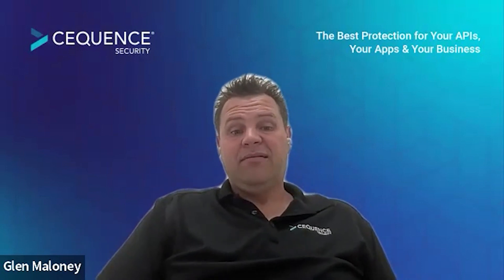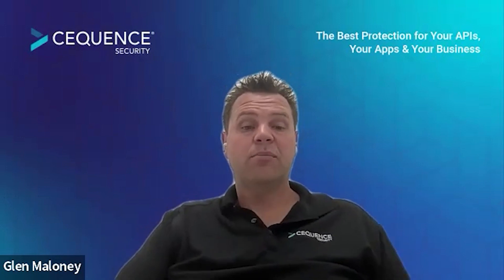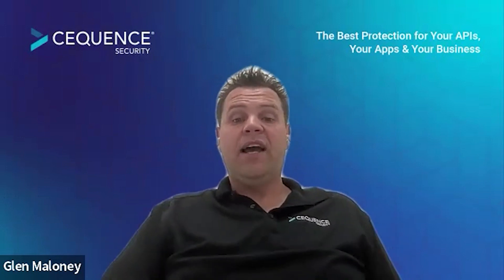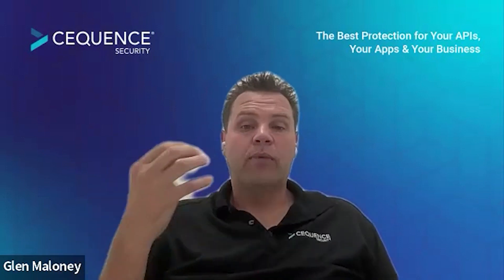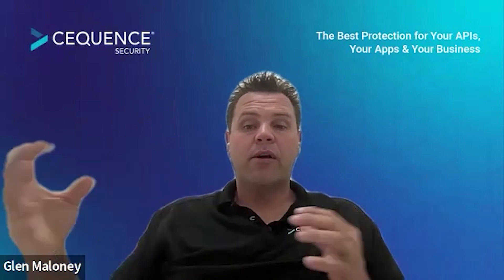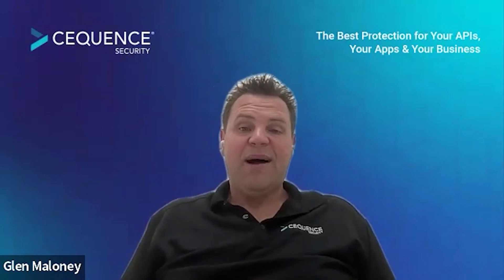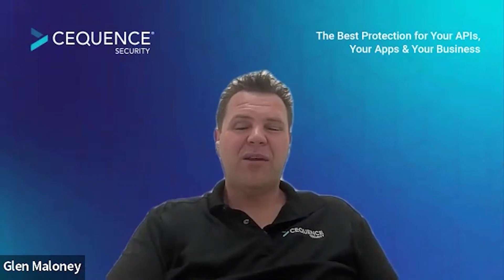Gartner has predicted that by 2024, API abuses and related data breaches are going to double across that specific API component. And Forrester has said that in 2023, API security is going to be the top technology that CISOs are going to invest in this year. Organizations out there don't really know what's going on — it's always been a business and revenue-first approach. These APIs have been spun up everywhere across different hosting platforms with different levels of security around them.